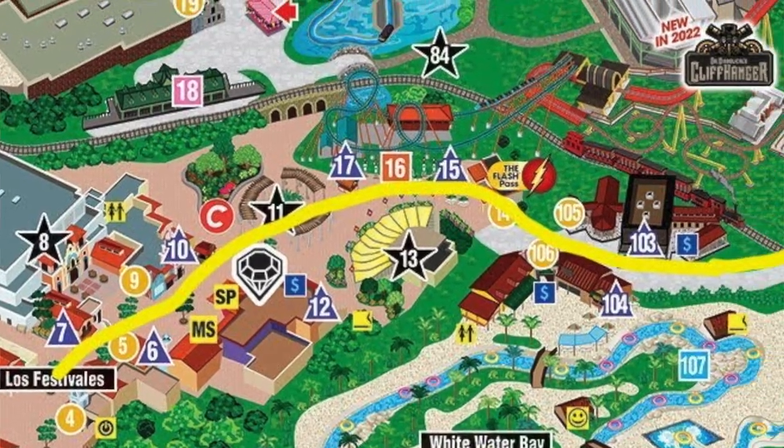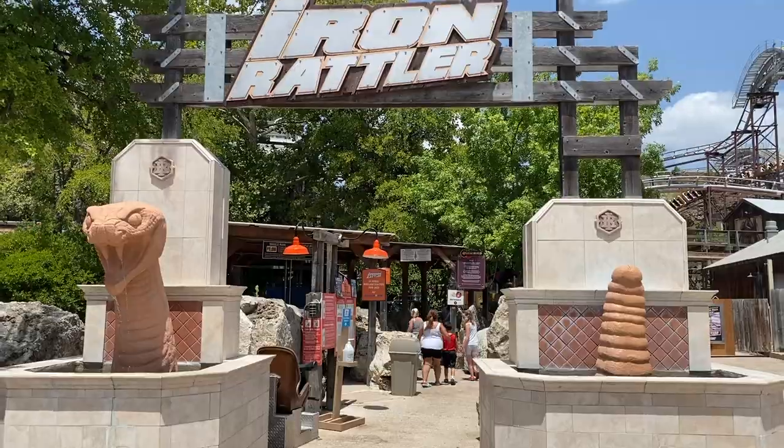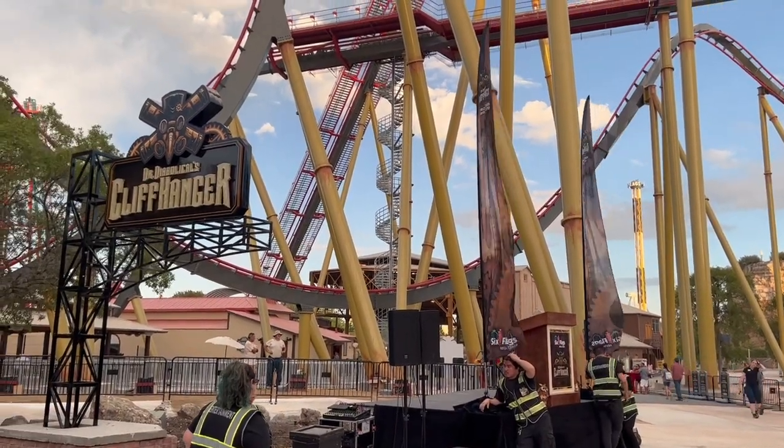Tip number three: layout. After getting to the park early and already securing your ride on two of the 11 coasters in the park, where should you go first? My number one advice is to always start with Crack Axle Canyon. This is home to Roadrunner, Iron Rattler, and the all-new Dr. Diabolical's Cliffhanger. These three rides are some of the most popular in the park and tend to get pretty long lines throughout the day, so going there first will definitely save you hours of your time.